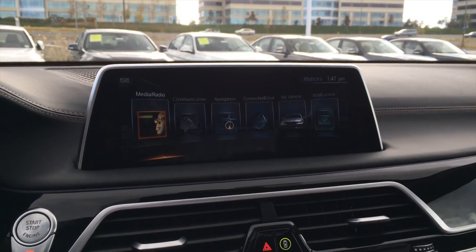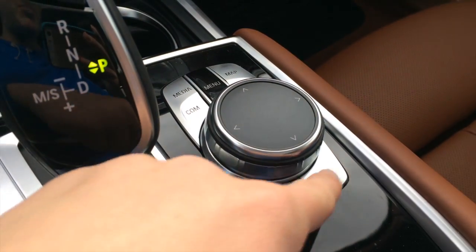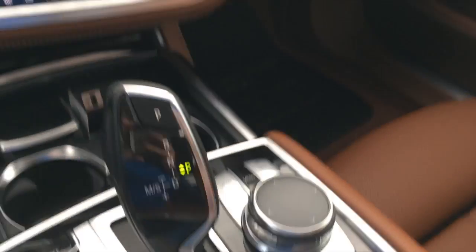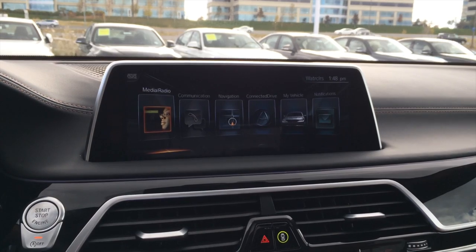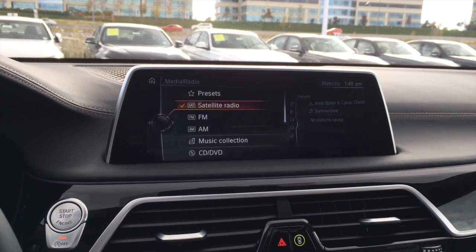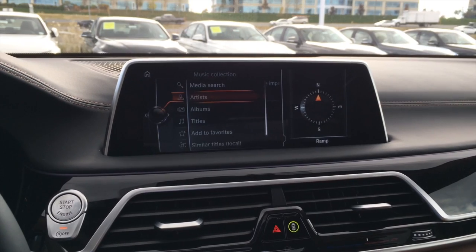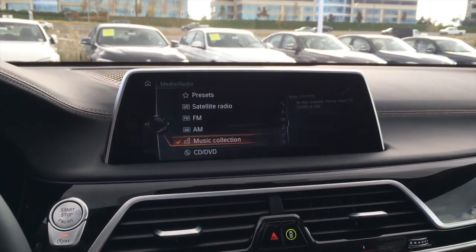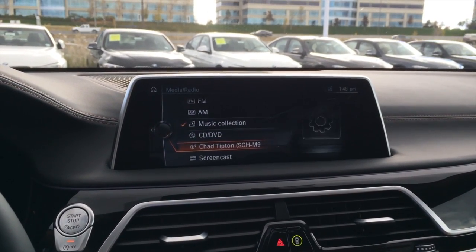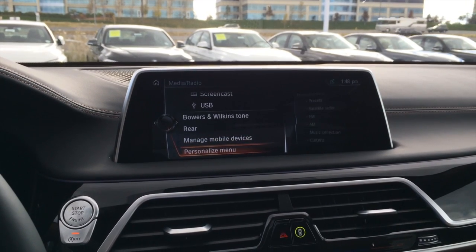You get the all-new third generation BMW iDrive system controlled through an all-new touch controller with shortcuts such as media, communication, menu, map, navigation, back, option, and your dial with touch pad on top. In media and radio, you can go through presets, satellite radio, FM, AM, and music collection. You can pair a USB device, look at artists, albums, titles, add to favorites, shuffle, CD, DVD, Bluetooth music, screencast, USB, Bowers & Wilkins tone settings for rear, manage mobile devices, and personalized menu.